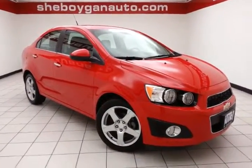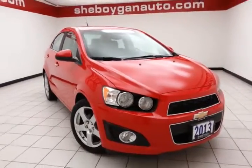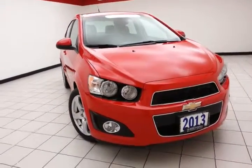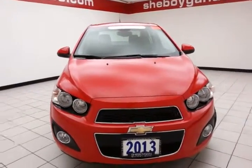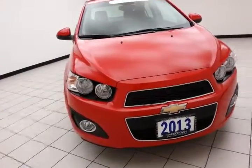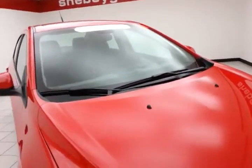Welcome to Cheboygan Chevrolet Chrysler Center. Today's special is a GM certified 2013 Chevy Sonic LTZ sedan, stock number Z034XX. Only 10,000 miles on this Sonic, and it comes to us with a clean AutoCheck history report. Victory red in color.